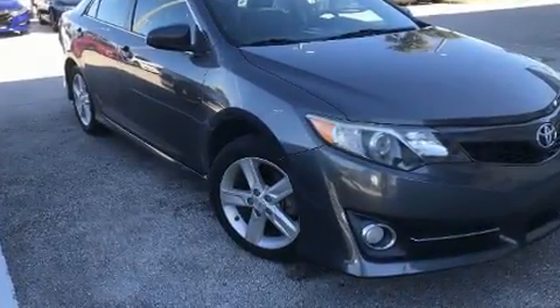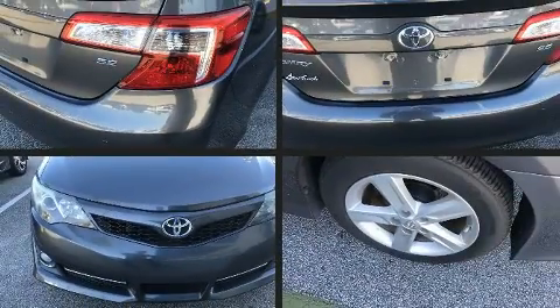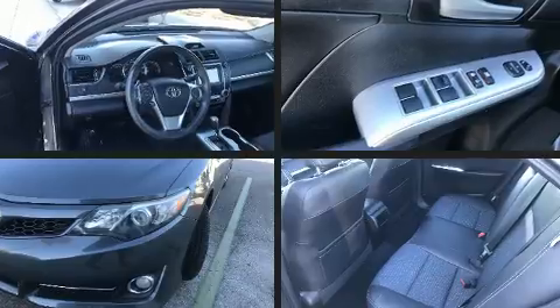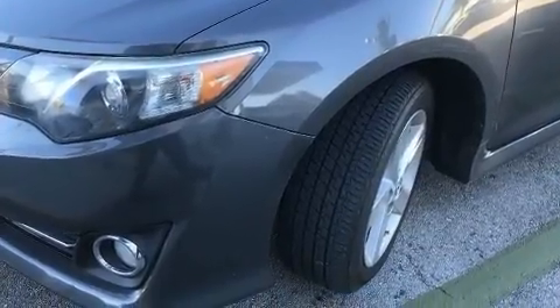Toyota ensures the safety and security of its passengers with equipment such as dual front impact airbags, head curtain airbags, traction control, brake assist, ignition disabling, and four-wheel disc brakes with ABS. This car was designed with safety in mind, allowing you to drive with even greater assurance.